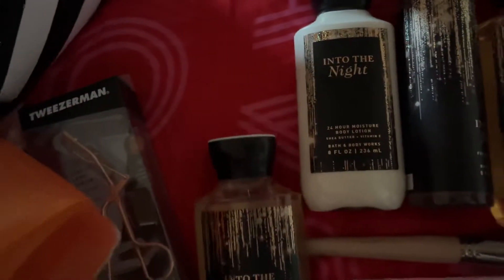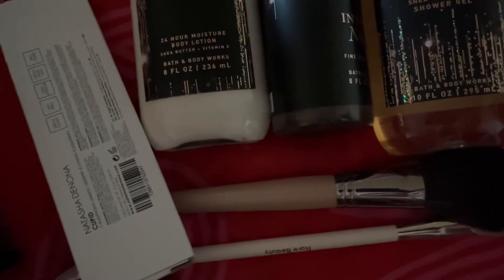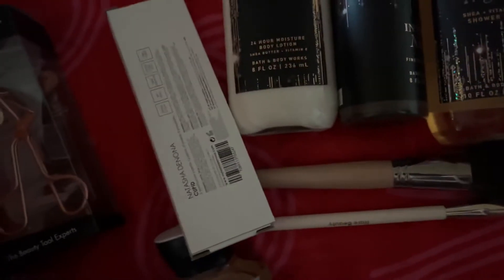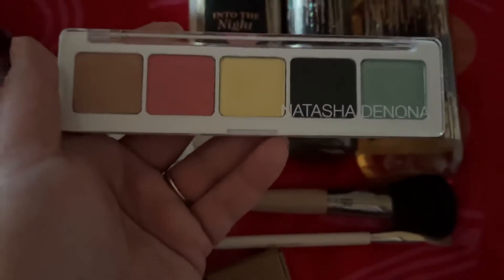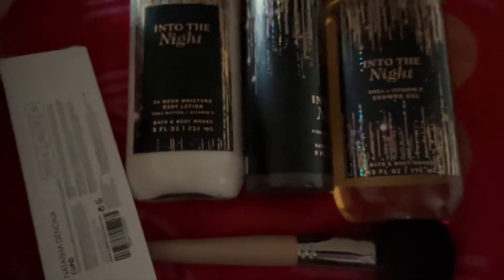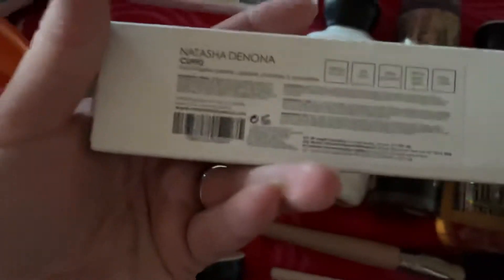I have the Natasha Denona Jubilee Palette — I love these colors. I also have the Cupid Palette that just arrived the other day. This is from a BoxyCharm drop shop.